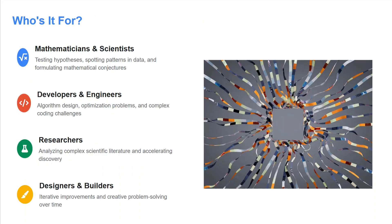Who is it for? It is for advanced mathematicians and scientists — testing hypotheses, working on algorithms, etc. Also for developers and engineers, researchers, designers, and builders.